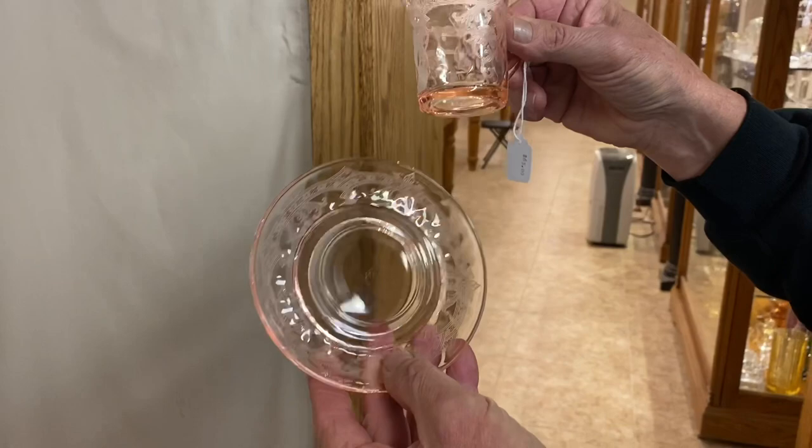Here we go, folks — this is nice. Demitasse cups and saucers, Empress Etch. I think we have four of these available and they're $65 a piece.